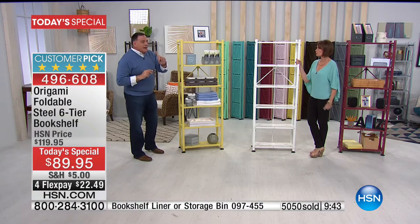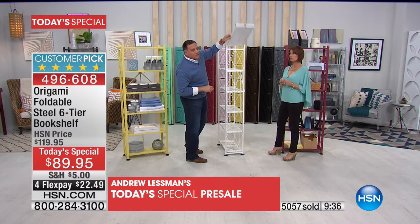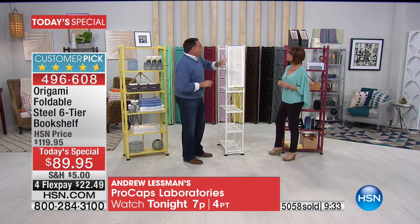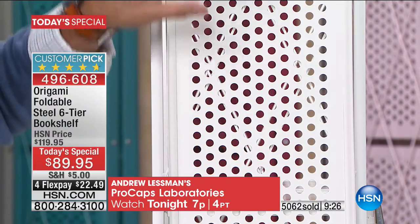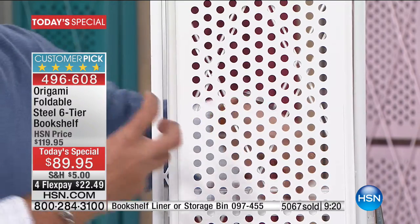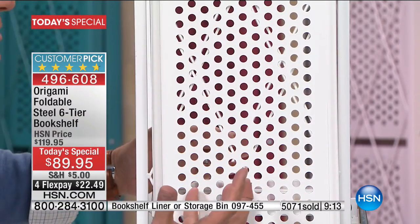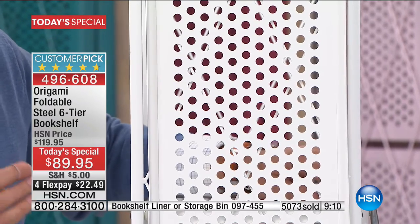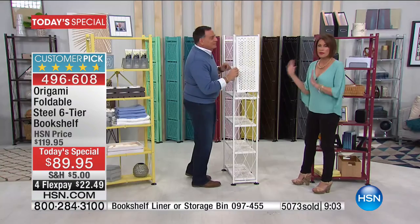People worry about bathroom steam making furniture fall apart — that's particle board. With Origami, because it's powder coated steel, it's fine in a humid environment. You can even use these outdoors as plant shelves. Look at the bottom of this white one — it is pristine under here: no drips, no streaks, no missed spots. Powder coating works by putting an electrical charge through the metal and spraying a dry powder that gets into all the nooks and crannies. The coating protects the metal from corrosion.